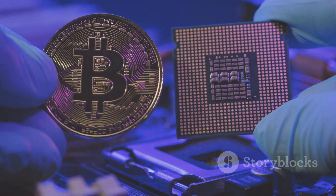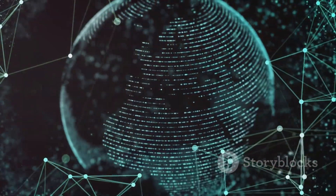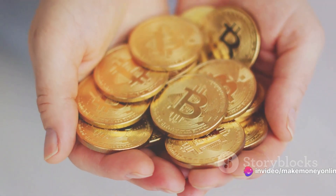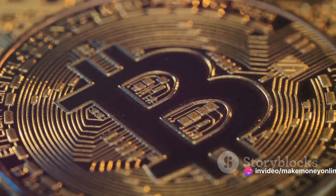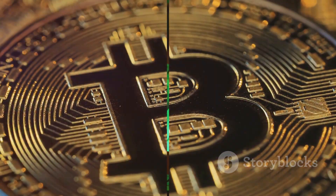Imagine being able to tap into this digital gold mine right from the comfort of your home. Imagine being part of a global network, validating transactions and securing the bitcoin network. And the cherry on top? The potential rewards. At the ripe age of 21, I mined a whopping 75.4 bitcoins. Want to know how I did it? Want to learn about the intricacies of bitcoin mining and how you can get started? If you're curious to find out more, then stay tuned.